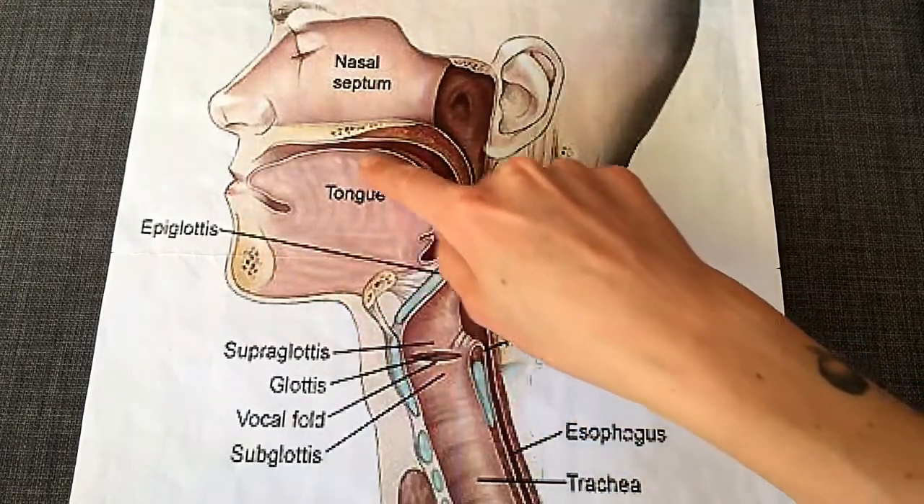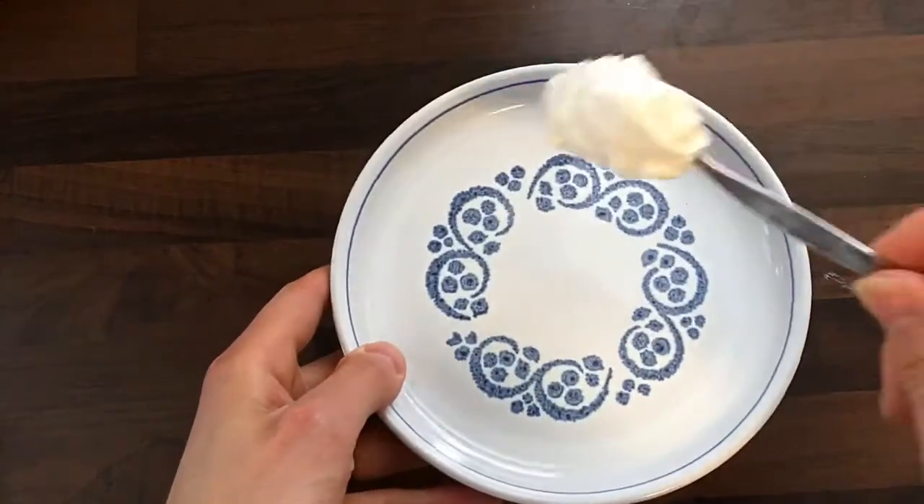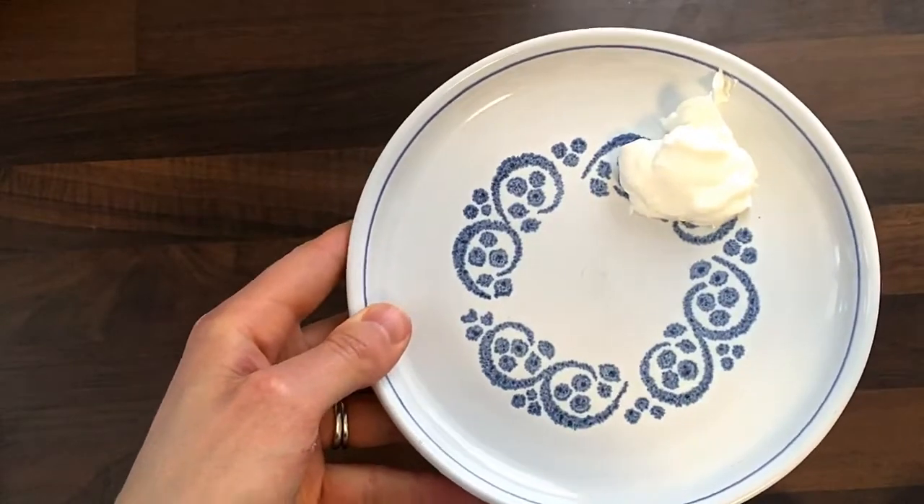Stage one of the swallowing process happens in the mouth. The main aim is to chew and prepare food so it's small, moist and soft — safe enough to travel through the throat down into the stomach. The timing of this phase depends on the texture of the food and how difficult it is to prepare. If something's very hard, dry and tough it's going to take more chewing. If something's soft and smooth and moist, you don't need to do much chewing at all.